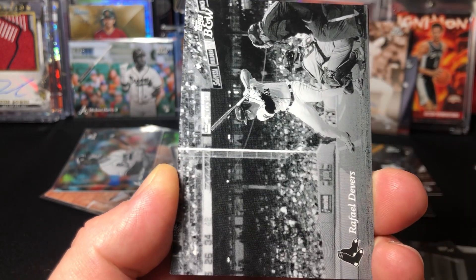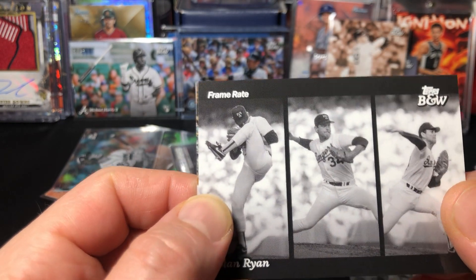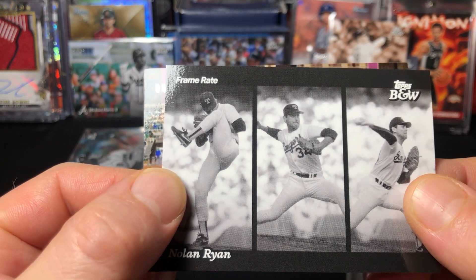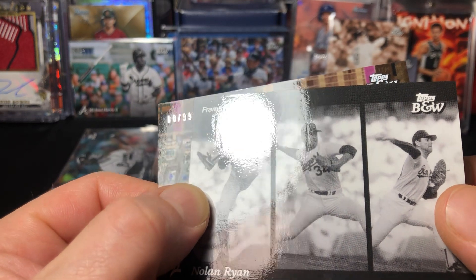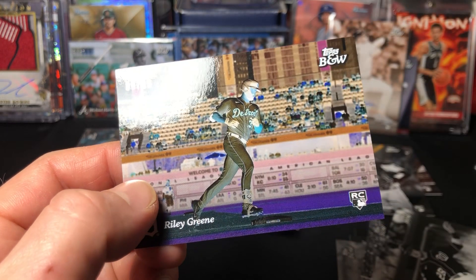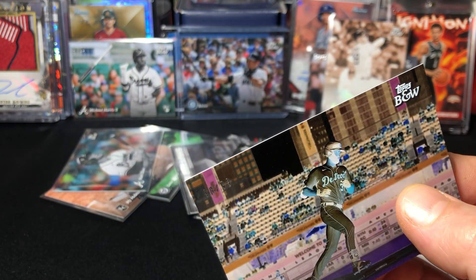Nolan Ryan again on the frame rate. Tigers - out of 99. Riley Green - at least it's a rookie - out of 99. Negative parallel - it's kind of cool.